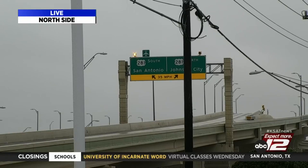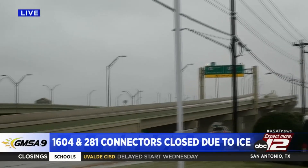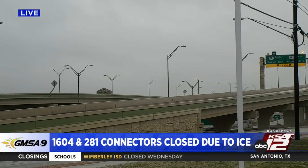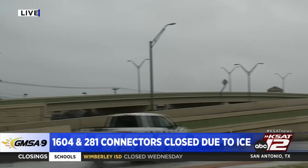That is the 281 interchange at 1604. Now both ramps are closed. This is the westbound ramp. Thank you to our photojournalist Robert Samron, who's controlling that camera for us. That is closed.